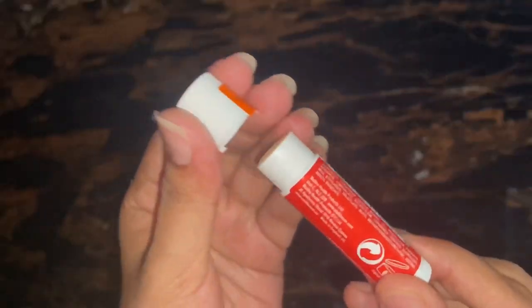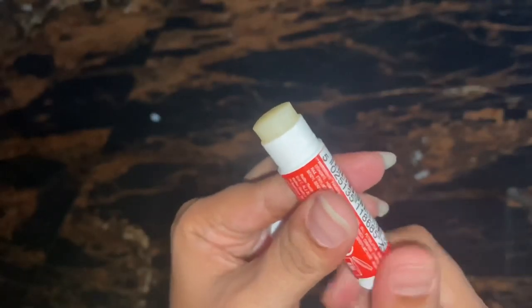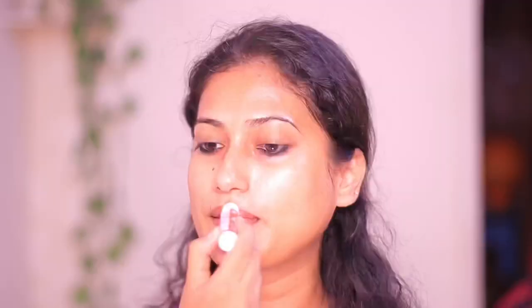You just need to apply it just like a regular lip balm. It will protect your lips from UV rays, making them soft and supple — say goodbye to dry and chapped lips. You can also get it in different flavors, but this one has to be my favorite.